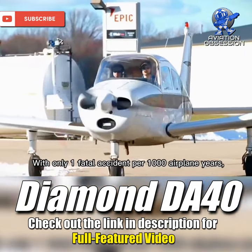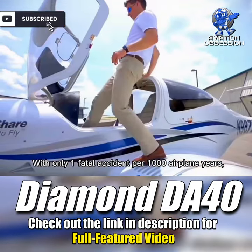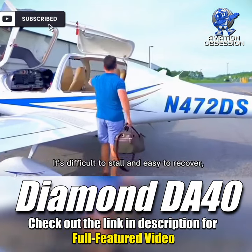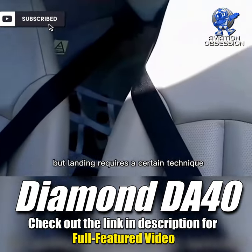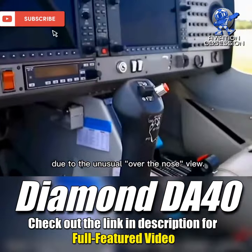With only one fatal accident per 1,000 airplane years, the DA-40 has a remarkable safety record. It's difficult to stall and easy to recover, but landing requires a certain technique due to the unusual over-the-nose view.